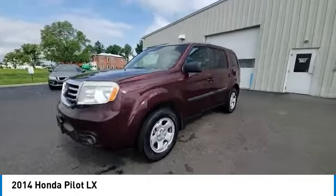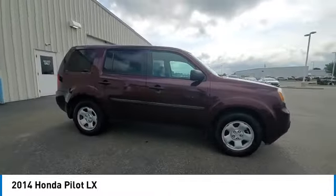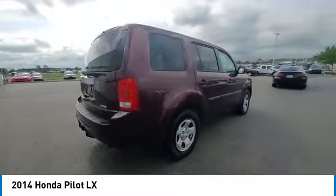This vehicle has less than 140,000 miles. Here are some of this vehicle's great options: electronic stability control, brake assist, traction control.